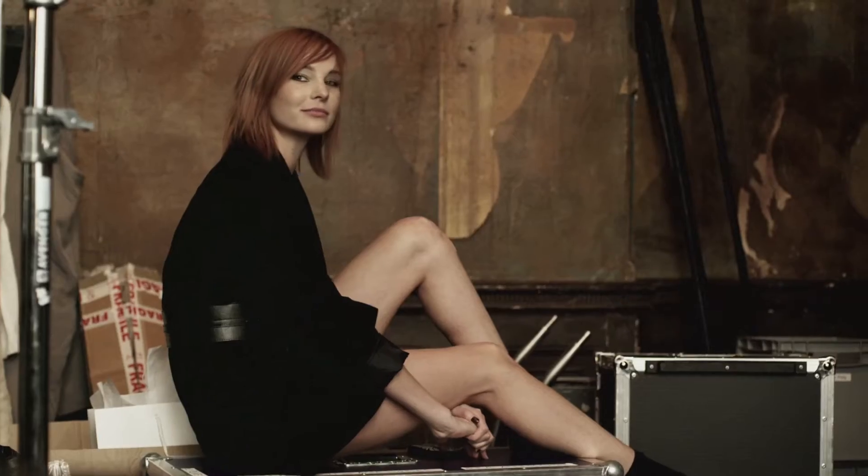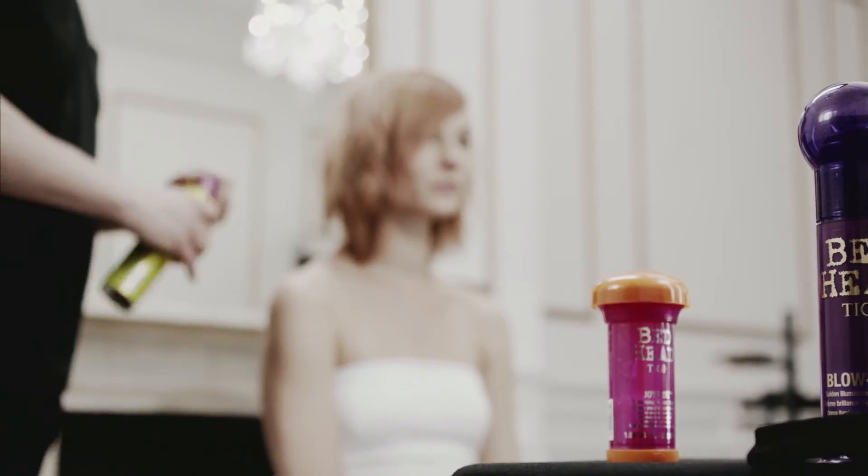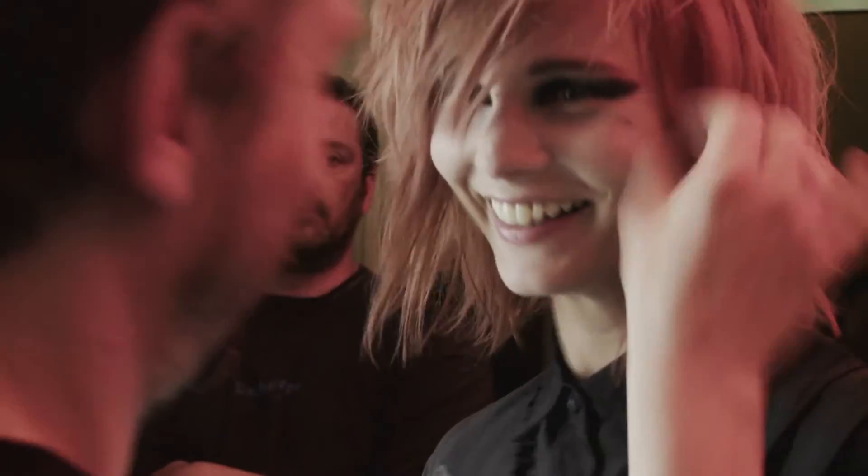For my model Franziska, I wanted to create a modern updated version of the 90s transient shape. I worked with a side part as well as an asymmetrical layering pattern, and since Franziska had quite fine hair I layered three different products — Rebound, Obie Hive, and Joyride — to give a lived-in feel to the finished look.